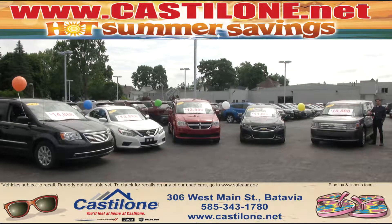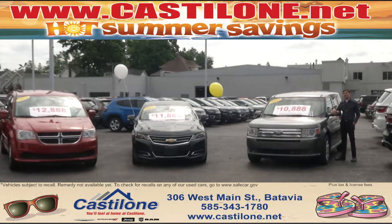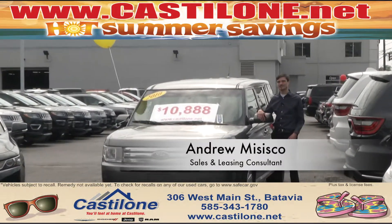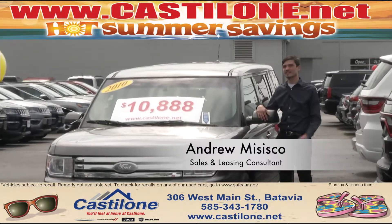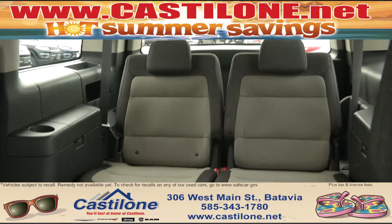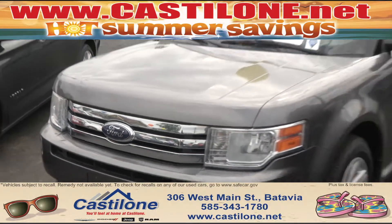It's the Hot Summer Savings event here at Castellone Chrysler Dodge Jeep and Ram in Batavia. My name is Andrew and I'm here to talk to you about the 2010 Ford Flex with only 69,000 miles on the odometer. It's got leather seats and third row seating so you can fit the whole family in there. This has an accident-free clean Carfax, so you know they took great care of it.